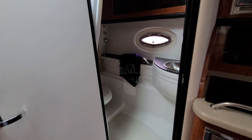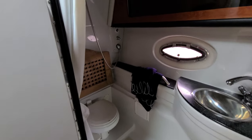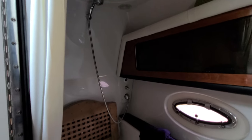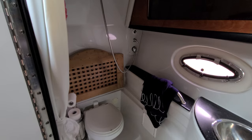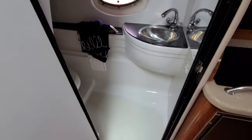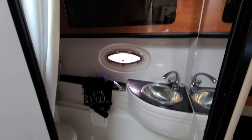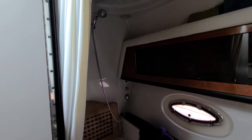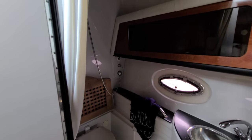Before we leave you here, I've got to show you the head compartment. Hard to video a head compartment in a boat this size because they're not huge, but look at how they did the shower with the flip-over head seat there. Stainless sink, all fiberglass lined, storage up above, opening window — just a very cool head compartment for a 34-foot boat.